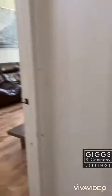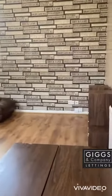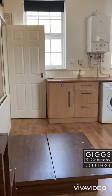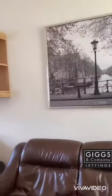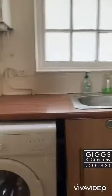And we go through to the lounge — open-plan kitchen and lounge. You can see the space there. There's enough room for a little dining table, and the appliances are included: a fridge, freezer in the cupboard, and a washing machine.